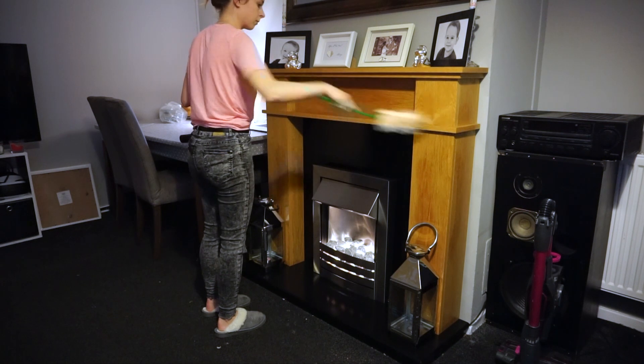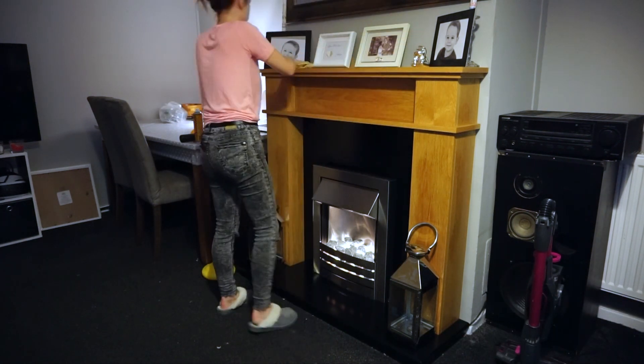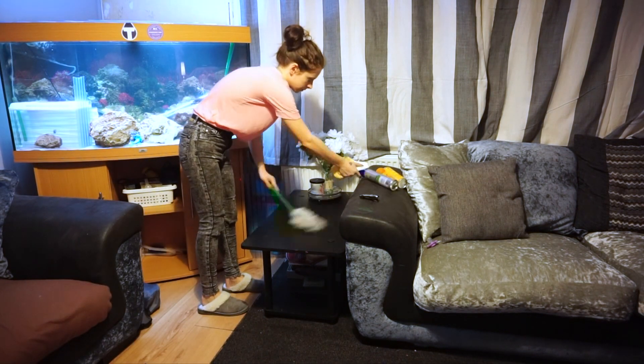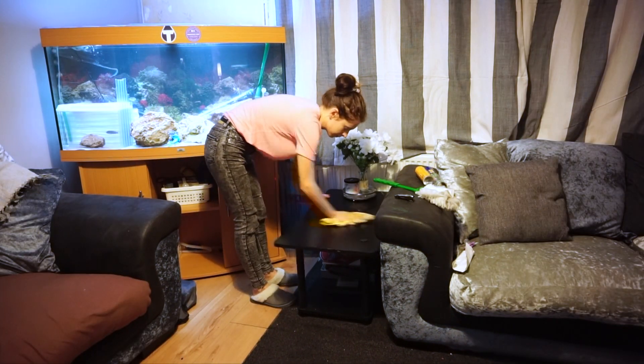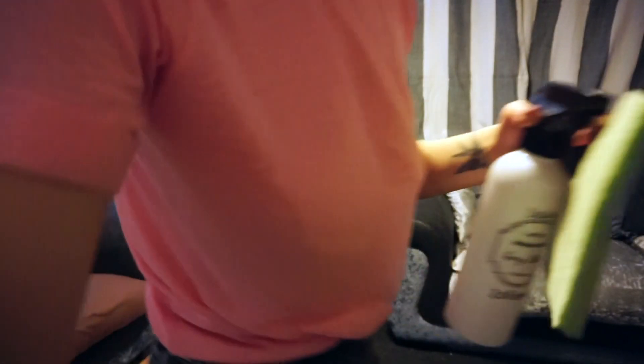Once that's done, I'll just give everything a quick dust with Dave and a good old polish, because our house is forever dusty. Also, do you like our new fish tank? If you can spot the little fish tank and the big fish tank — we've got babies about to be born!